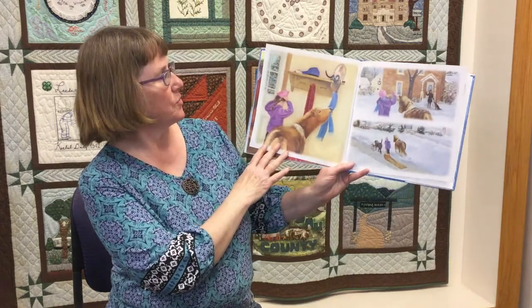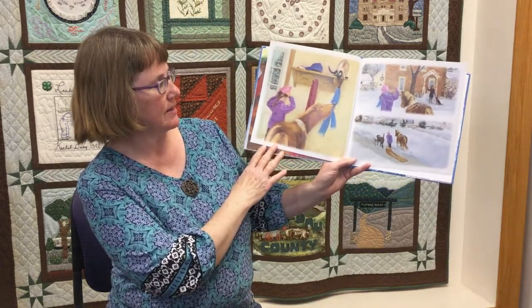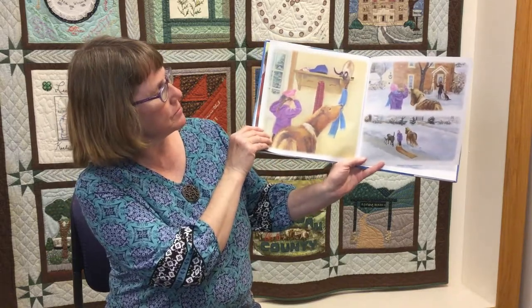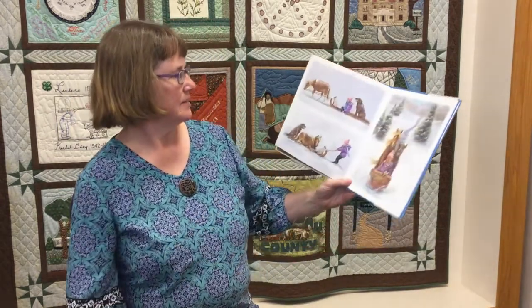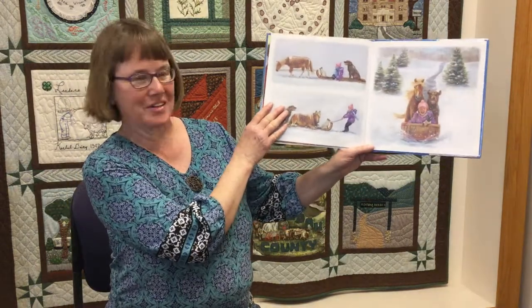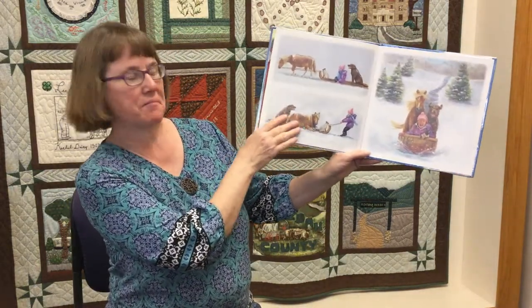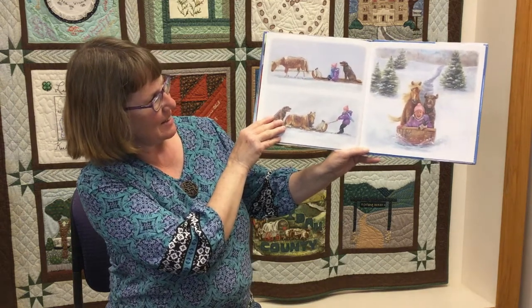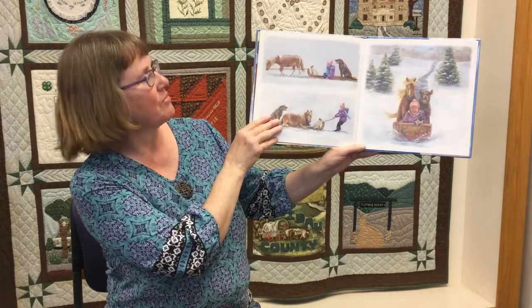Then it's time to go outside — you have to bundle up. It's nice having a pony along to help pull the sled, but sometimes you have to take turns too. And down they go off the hill.